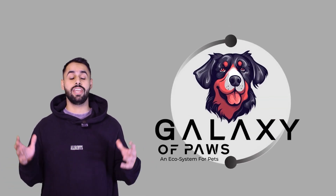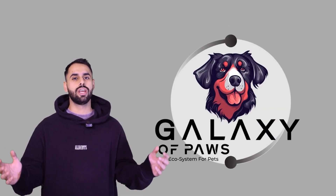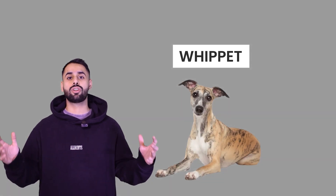Hello everyone, welcome back to Galaxy of Fawz, an ecosystem for pets. Today, we're going to talk about the facts about the dog, the Whippet.